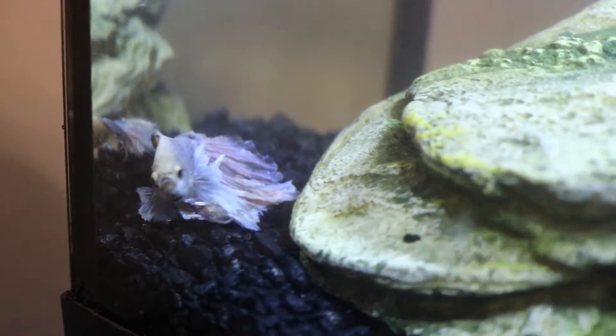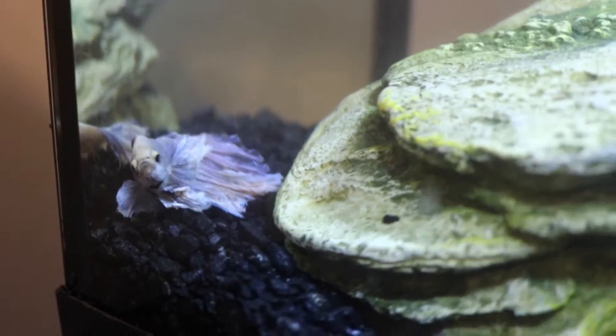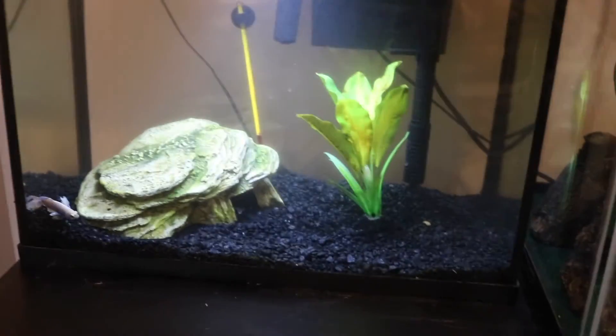And this is Orbit. He's actually out — he's never out. That's Orbit. I love him to death. He's an elephant ear. And there he is.